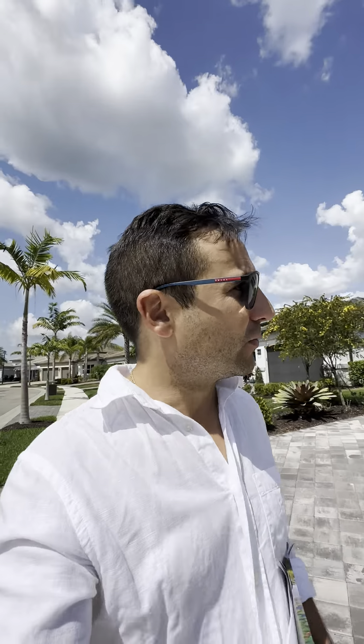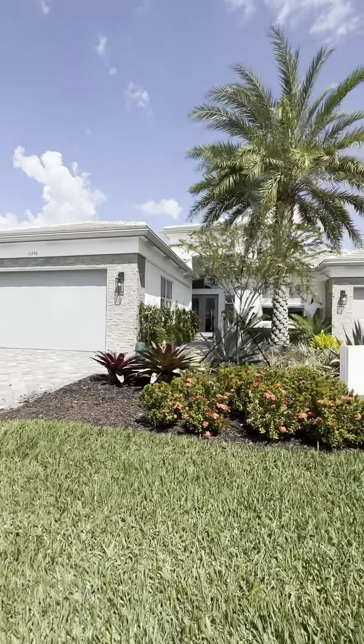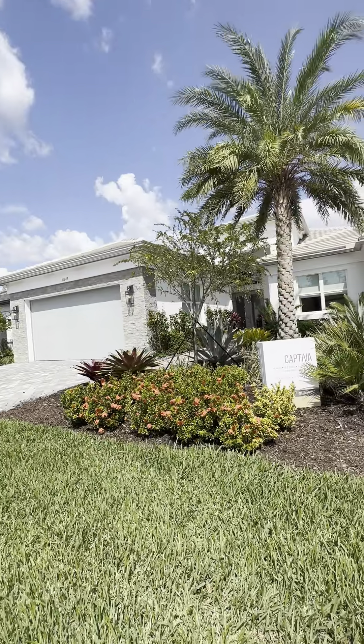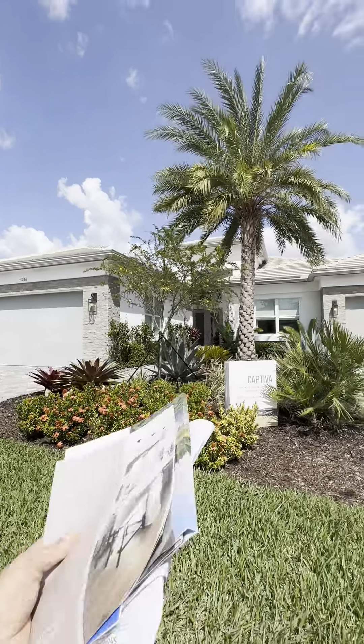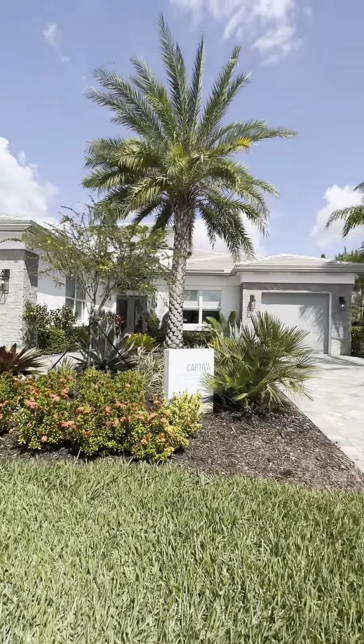Hey, it's Steve Zonardo here with Treviso Realty. We're in Valencia Trails in Naples, built by GL Homes. We're at the last model here. This is also a three-car garage, 3,176 square feet — it's the Captiva — 4,388 square feet of total square footage. Four bedrooms, four and a half baths. Anyway, let's have a look.